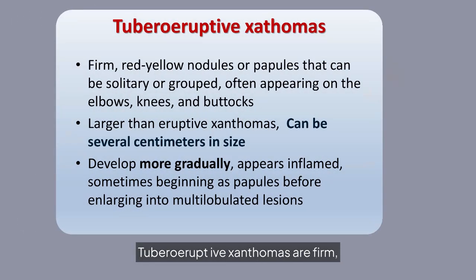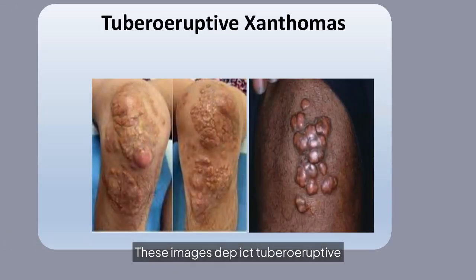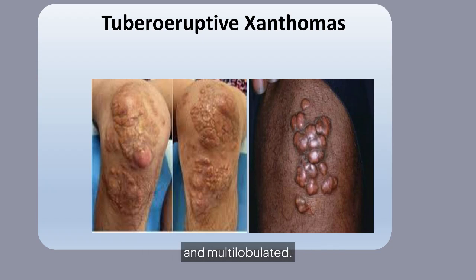Tuberoeruptive xanthomas are firm, red-yellow nodules that can be solitary or grouped, often appearing on elbows, knees, and buttocks. They develop gradually and can be several centimeters in size. These images depict tuberoeruptive xanthomas, showcasing their larger size and more gradual development compared to eruptive xanthomas. They often appear inflamed and multilobulated.